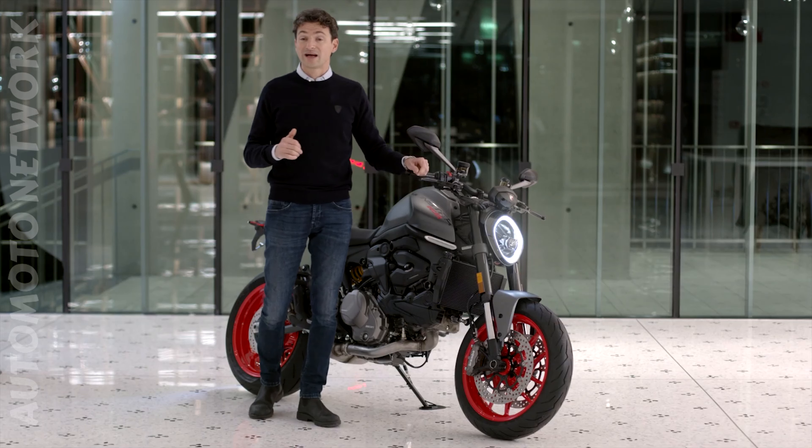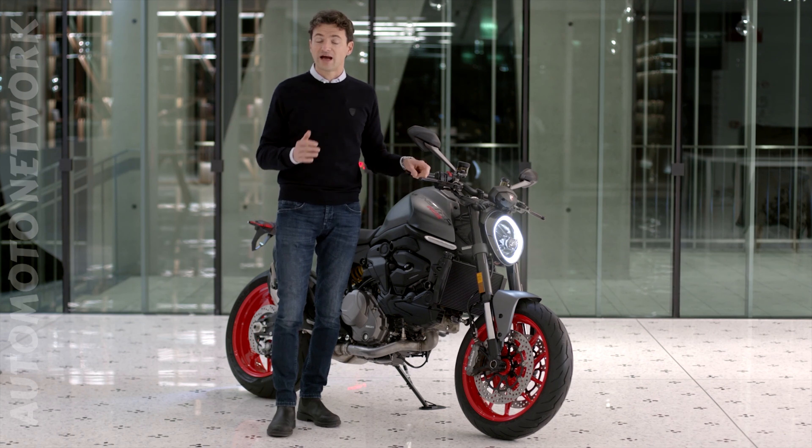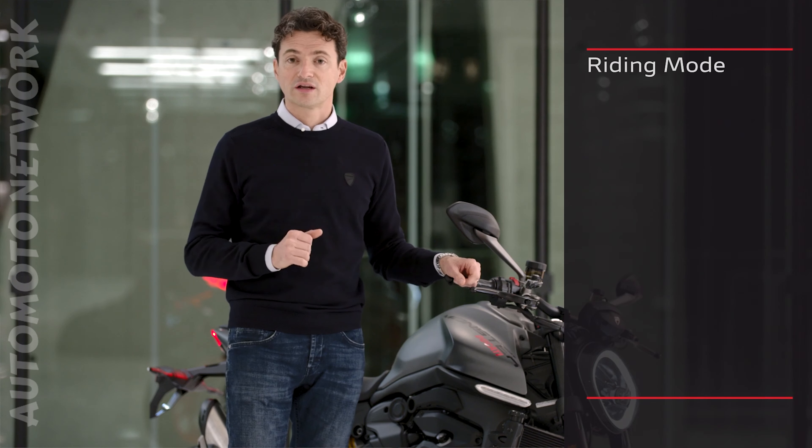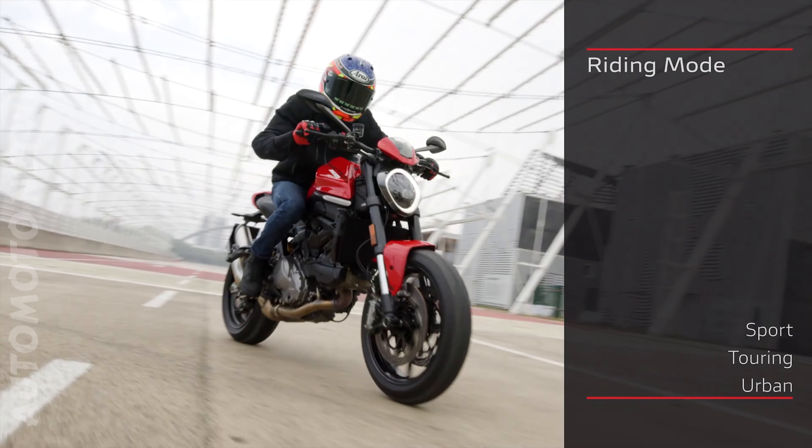The Monster is equipped with three riding modes to modify both the engine performance and the setting levels of the various electronic controls — Sport, Touring and Urban.